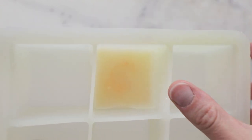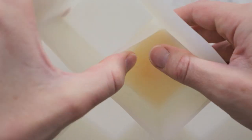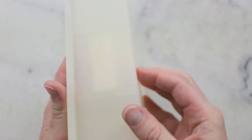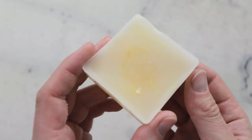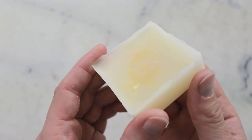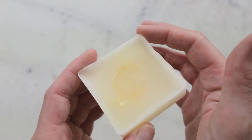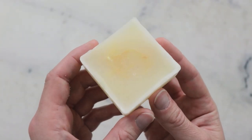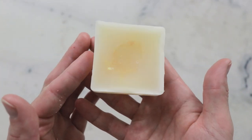Once the bar has frozen through and become nice and solid you can remove it from the freezer. You should be able to pull the edges of your mold away from the bar and notice that it's quite firm. I'm just going to push this up through the bottom here — and there we are, our lovely conditioner bar. You can absolutely take a small paring knife to these edges to shave them down a bit. You're going to want to leave this to age and dry out for at least two days before using, but that is pretty much it.